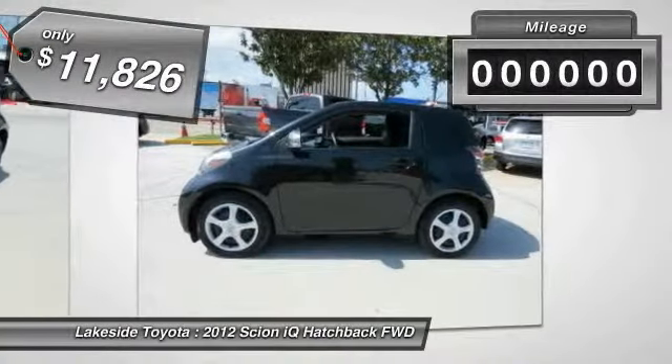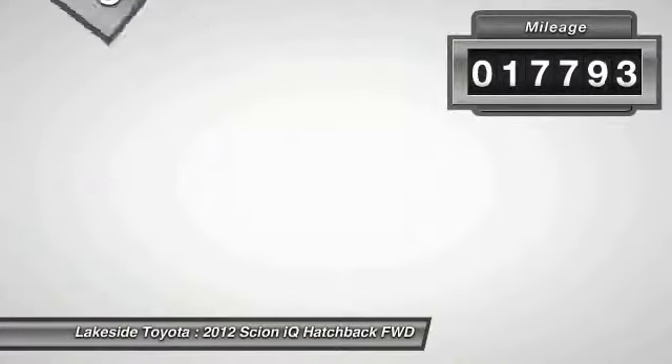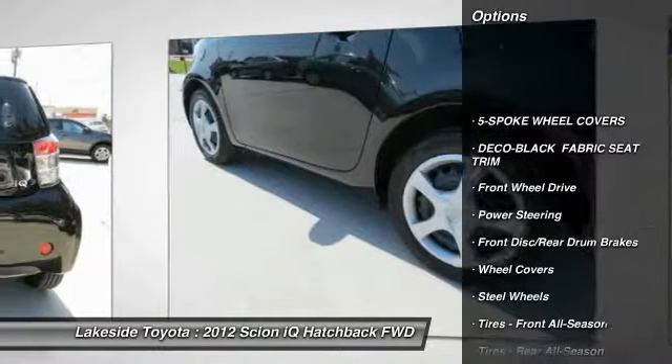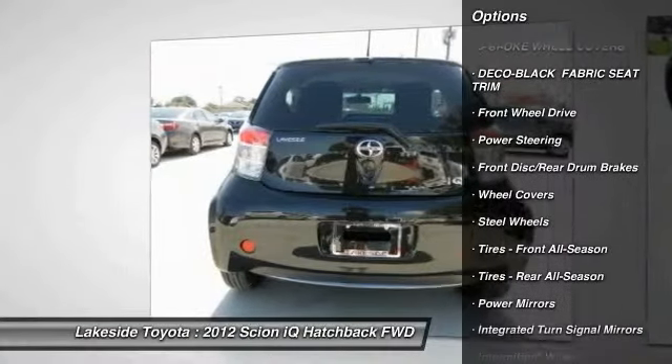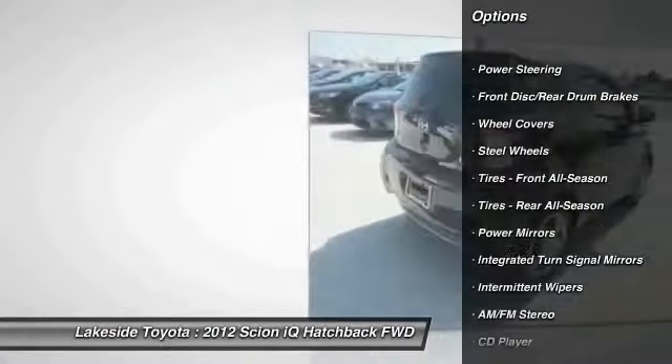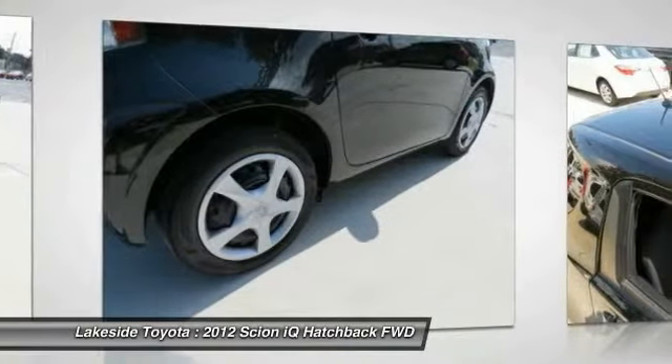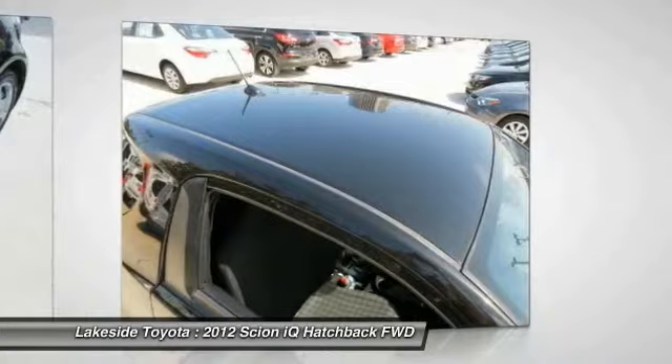This vehicle has less than 20,000 miles. Here are some of this vehicle's great options: stability control, traction control, anti-lock braking system, keyless entry, steering wheel audio controls, Bluetooth, leather-wrapped steering wheel, adjustable steering wheel, power steering, and driver airbag.